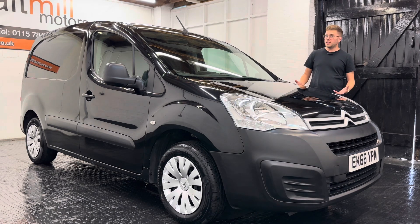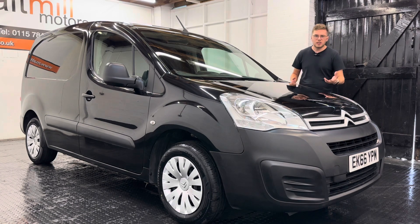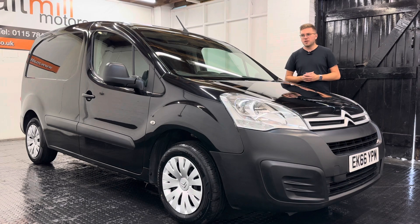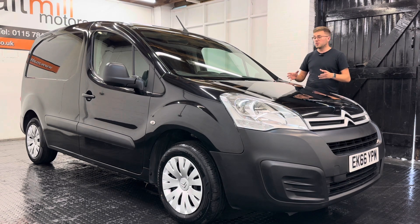Condition-wise, it's a workhorse at the end of the day so it is showing a few signs of wear on the exterior, namely some little chips and a couple of dents on the rear door, but I will put a photo of that in the advert. Interior-wise, there's a bit of wear on the cabin but it's actually not too bad. Same with the load bay — it's fully ply-lined so it's dealt with the work pretty well.